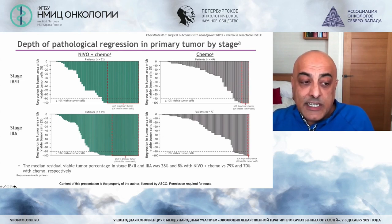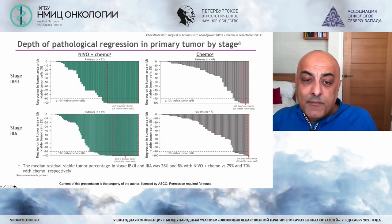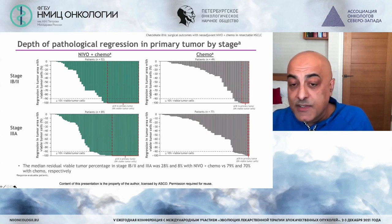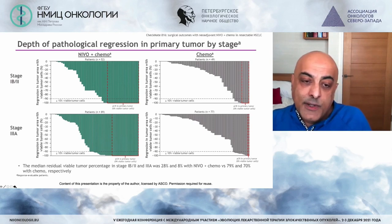Particularly in the stage 3A patients, there is quite a significant reduction in tumour burden before surgery with the neoadjuvant chemo plus nivolumab approach. Over the next few years it will become clear which patients we may be selecting for neoadjuvant versus adjuvant therapy — I think that will be a very significant topic of debate.